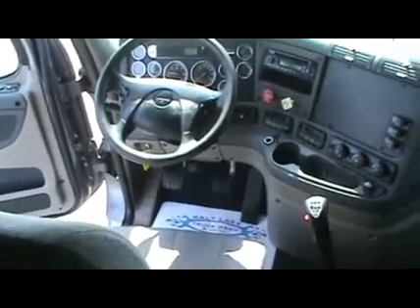New Michelin XDA Energy drive tires with 50% or better on the steers, 230-inch wheelbase, sliding fifth wheel with the new fairing package from Freightliner that is giving the kind of fuel economy boost you've been expecting.